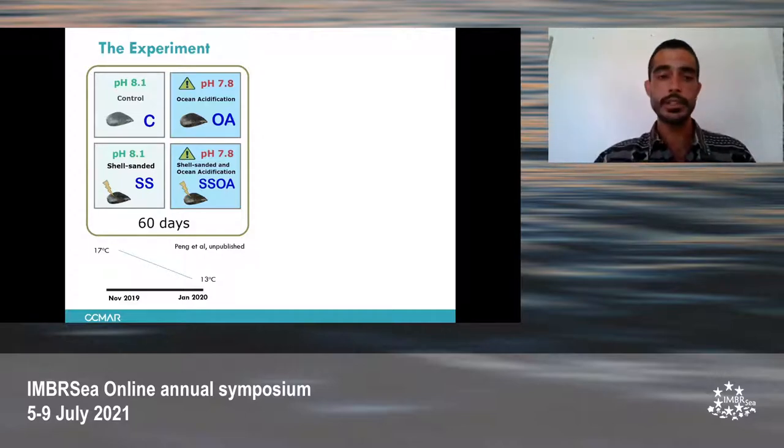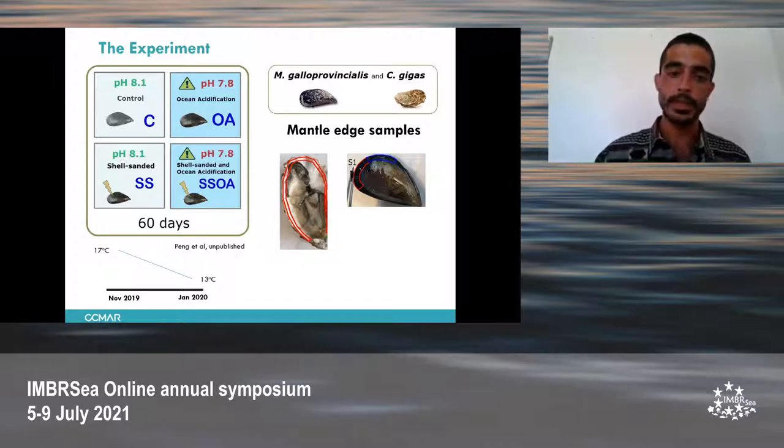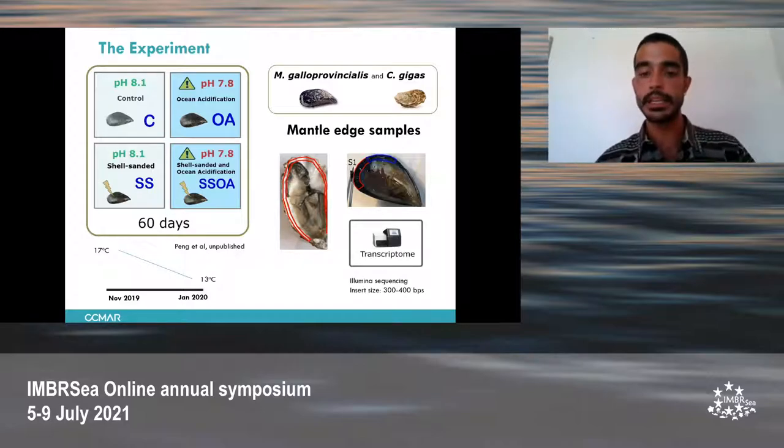The samples were taken 60 days after the start of the experiment, which is a very important factor to consider, because most studies so far have focused on the short-term period. In this case, 60 days is already two months, which is a longer exposure. Mantle edge samples were taken, as the mantle edge is the most active part in terms of shell building. Part of the samples were taken for functional analysis, and part were sent for Illumina RNA sequencing.